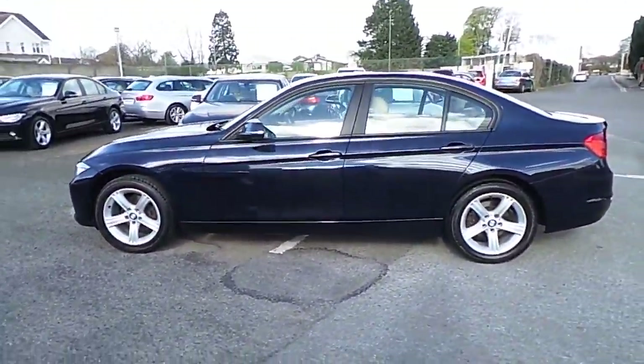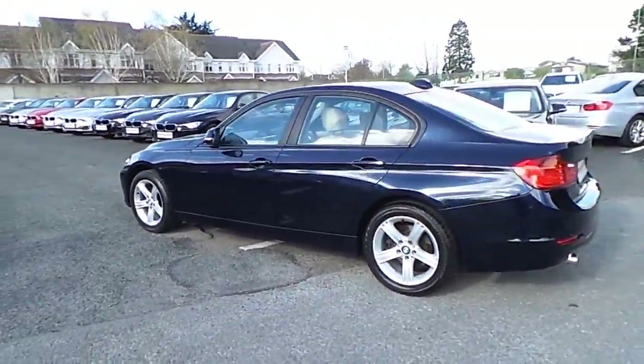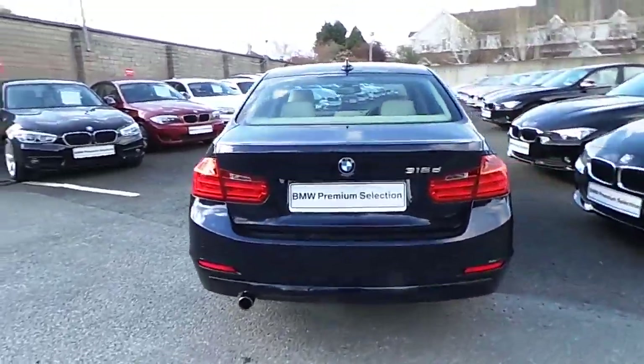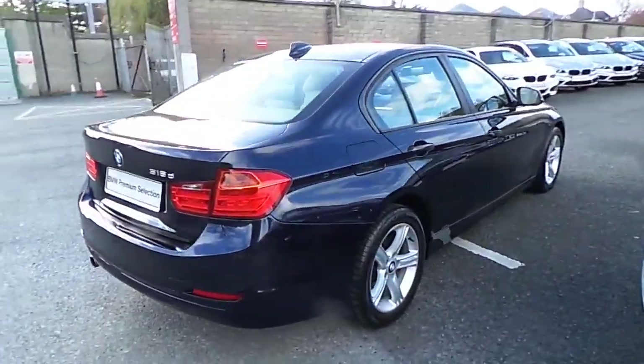This car has 65,000km and some of the equipment includes 17-inch star-spoke alloys, rear park distance control, rain sensor with headlight activation and front fog lights. This car can be viewed at our showrooms at Murphy Gunn, Milltown, Dublin 6.